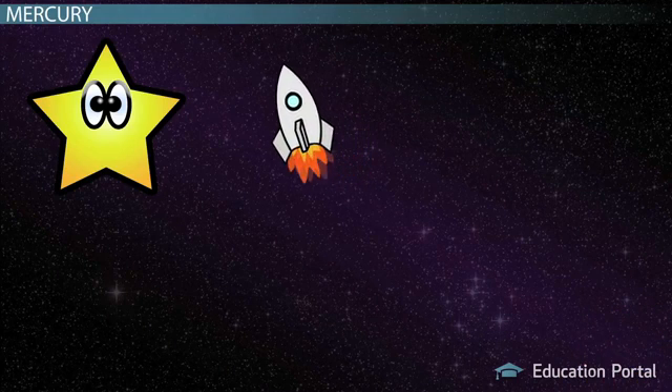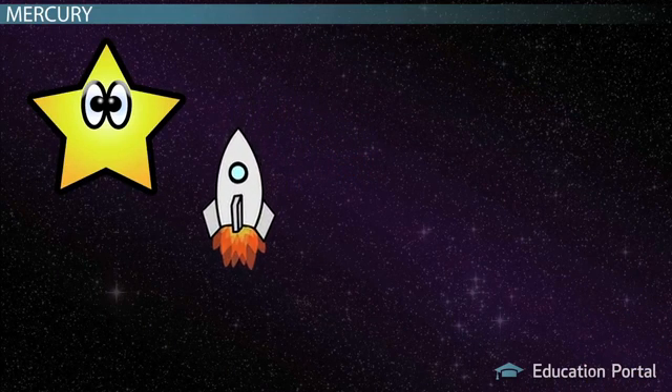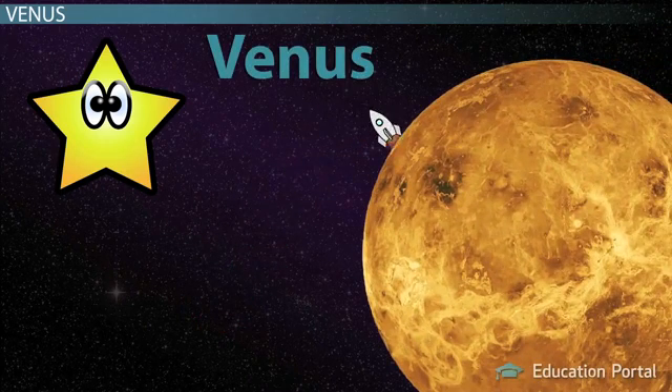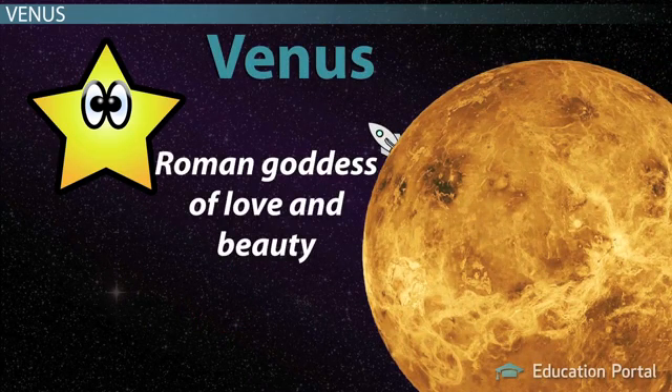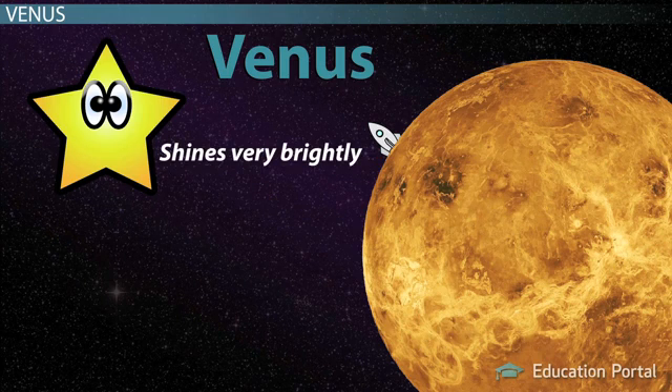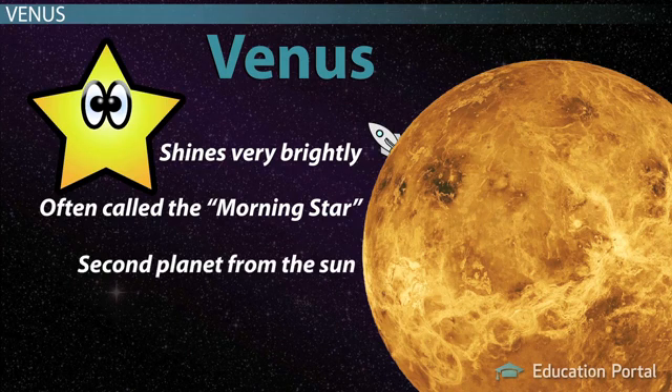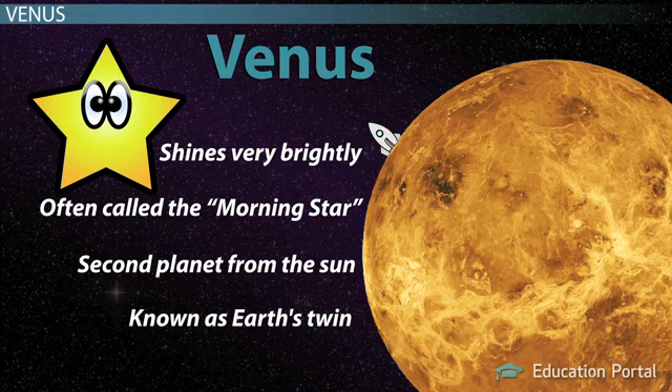Now on to our next stop, the second planet from the sun — Venus. Venus is named after the goddess of love and beauty. It was probably named this because it is the brightest of the planets known to the ancient astronomers. Venus is often called the morning star because, with the exception of Earth's moon, it's the brightest object in the sky. Venus is known to many as Earth's twin because the two planets are very similar. Venus is 80% of Earth's size. Both have few craters, an indication that their surfaces are young, and their densities and chemical compositions are similar.